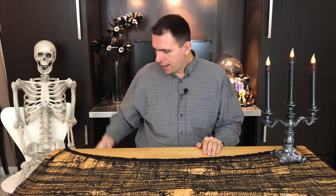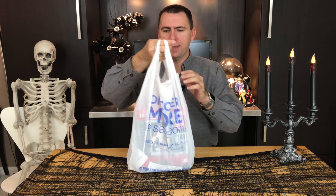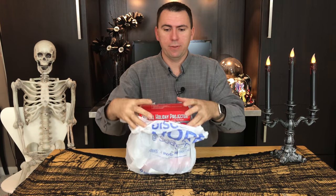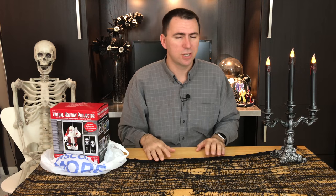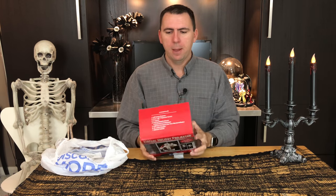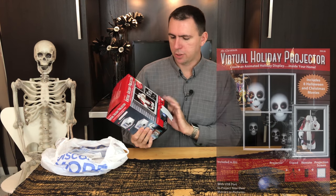Tom dragged me to one of my least favorite places in the world today — the mall. While he was off shopping for some after-Christmas clearance sweaters, I made a beeline for the holiday decorations. I didn't know what I was going to find, but I got kind of lucky because I went to the Sears and found something in their clearance section.